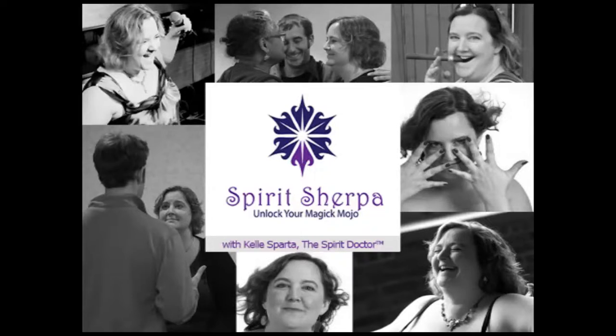Hey now all, I'm Joey C. Welcome back to another episode of Spirit Sherpa. This is the show that helps and encourages you on your journey to unlock your magic mojo. With me, as always, is the Spirit Doctor, Kelly Sparta.